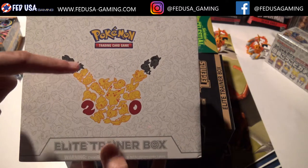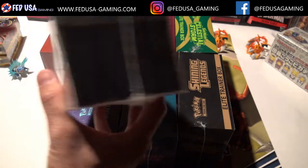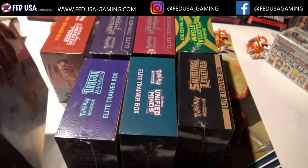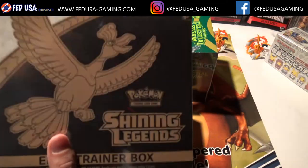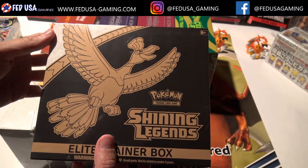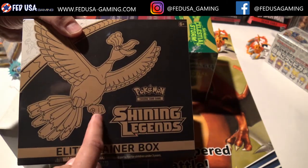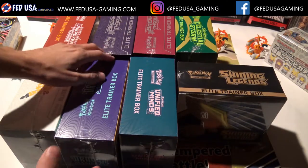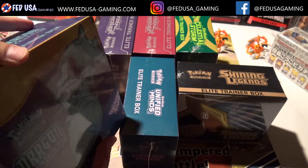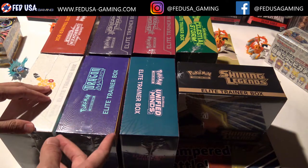Whether it's Generations — a Generations box like this might now go for a hundred to a hundred and twenty-five dollars — or Shining Legends, which are on the cheaper end but still moving up to maybe forty to fifty dollar elite trainers. They probably printed Shining Legends a little too heavily, but then they cut back a lot on Dragon Majesty, and those are already fifty to sixty dollar elite trainers. And with Hidden Fates, they cut back a lot, so I think you could actually see that fall set's elite trainers do very, very well.